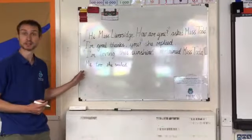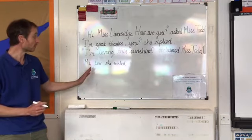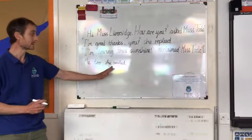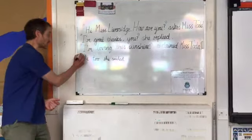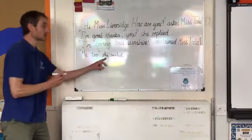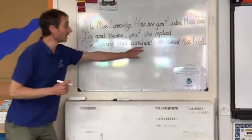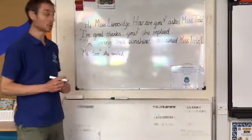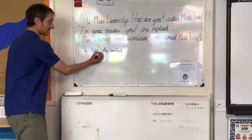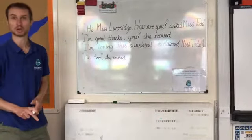In this last sentence, sometimes we need to break up the speech within the sentence. So let's add our inverted commas to start with. 'Me too,' she smiled. 'Me too' is just a statement — it's not an exclamation, it's not a question. So we can just add a comma there, and of course finish our sentence with a full stop.